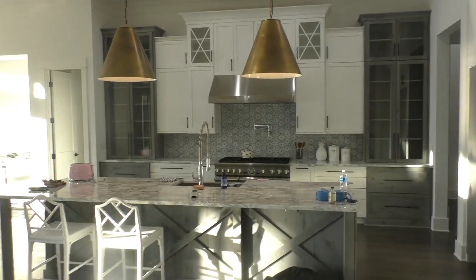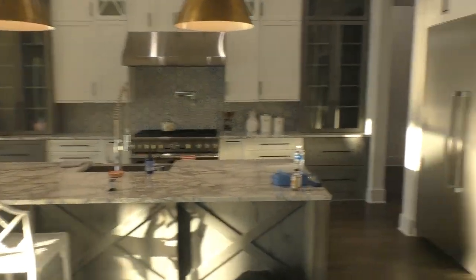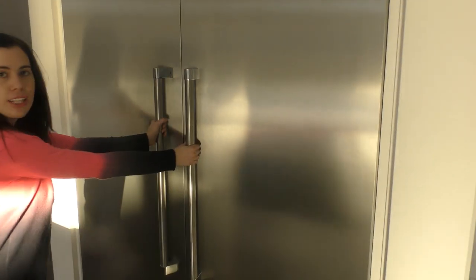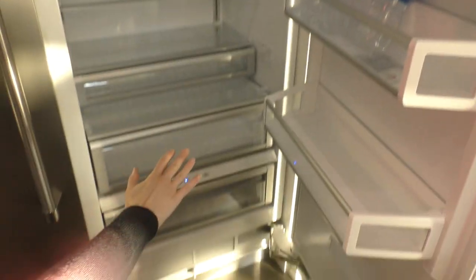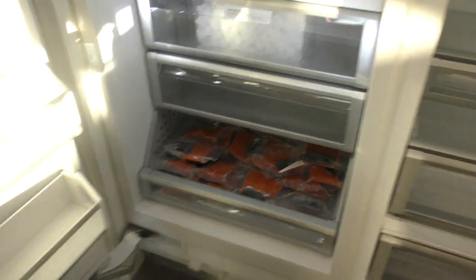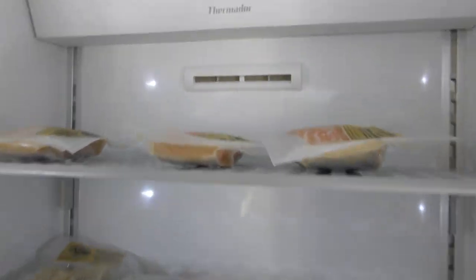Now we're moving over to the kitchen — it's awesome. I have to show you my favorite part right now: the fridge. We're going straight to the fridge. It's huge — we're going to have so many cool videos like hide and seek in this house. This is the biggest fridge I've ever seen in my life. There are all kinds of compartments on the fridge side.